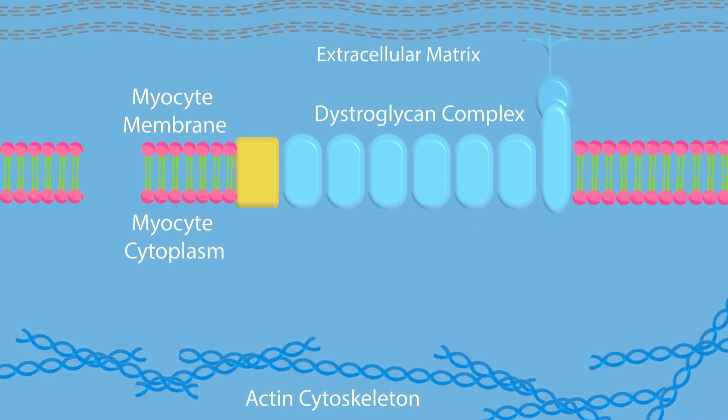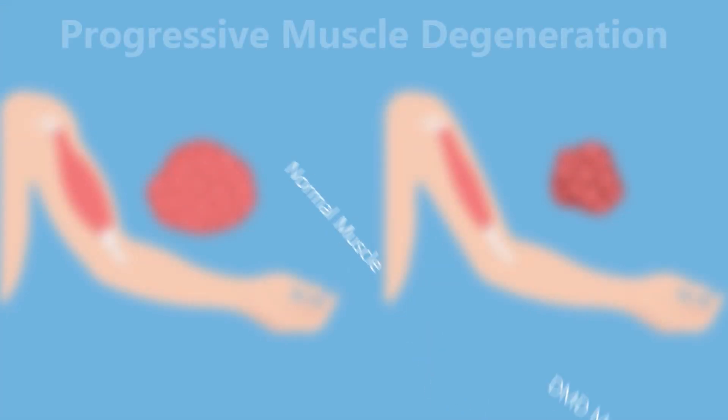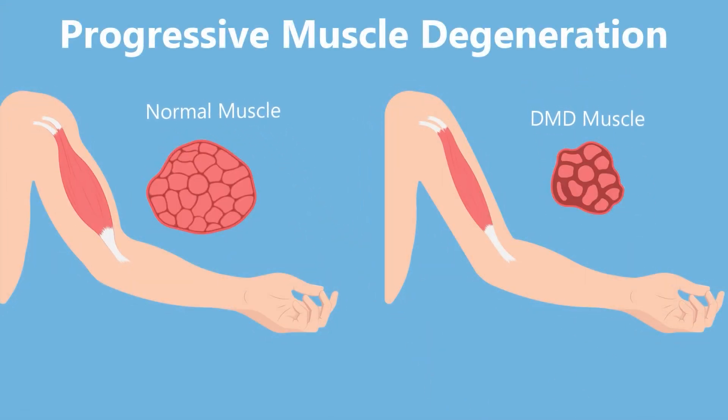Creatinine kinase, or CK, is an energy source stored in myocytes' mitochondria, and it leaks out of the torn myocytes. This is the reason CK levels are so high in boys with DMD. Damaged muscle is eventually replaced with fibrotic tissue and fat.